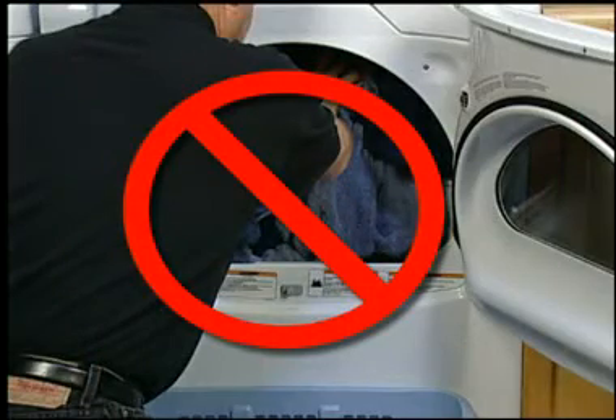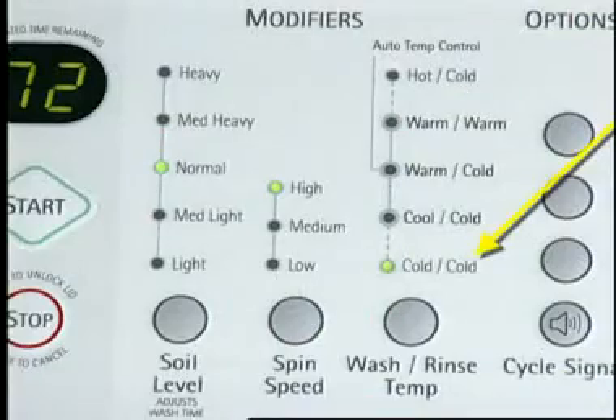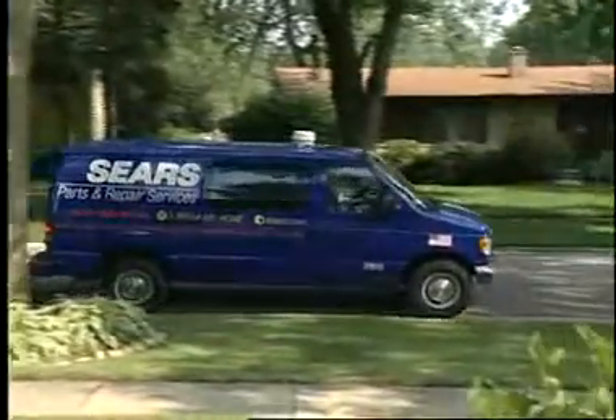If the load is too large or heavy, it will take longer to dry — separate large loads to allow the clothes to tumble freely. Extremely cold rinse water will also contribute to slower dry times. If this does not solve the problem, a service call may need to be scheduled.